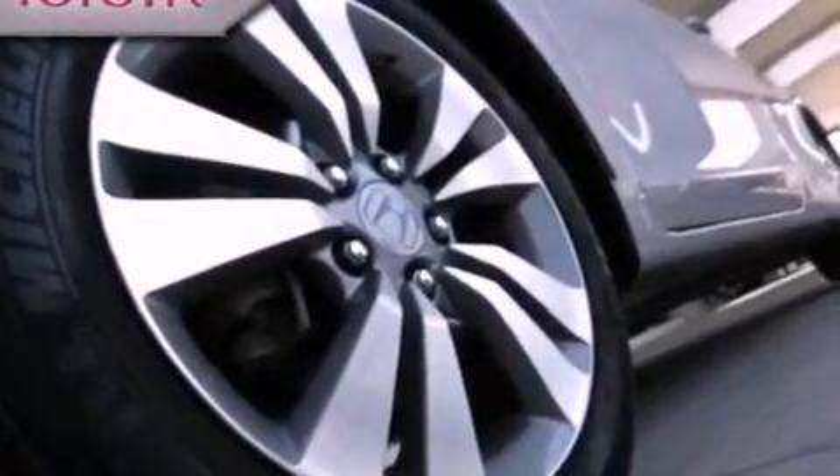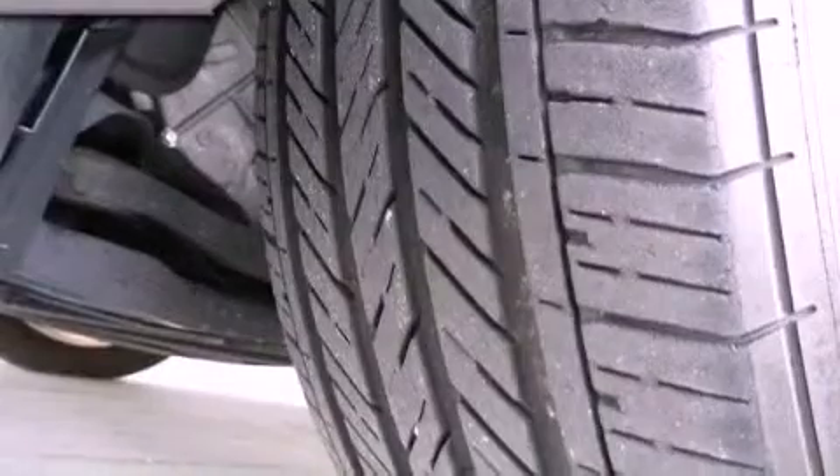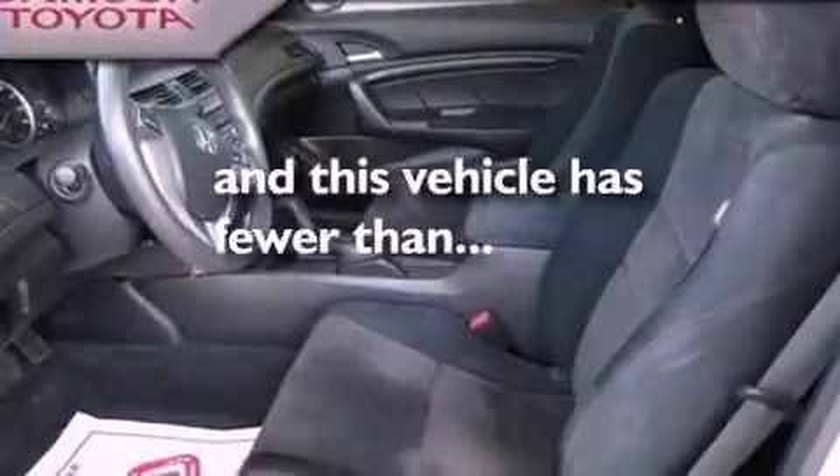The following features are also included: air conditioning, cruise control, full-power accessories, a CD player, an electronic throttle, performance tires, a passenger side vanity mirror, an anti-lock braking system, a rear window defroster, and this vehicle has less than 30,000 miles.